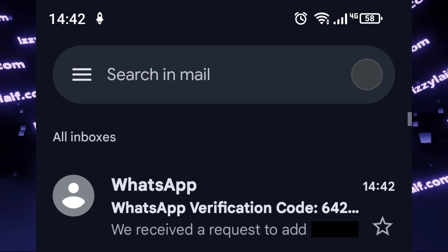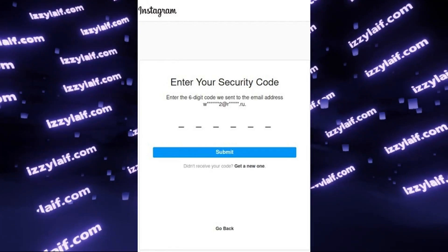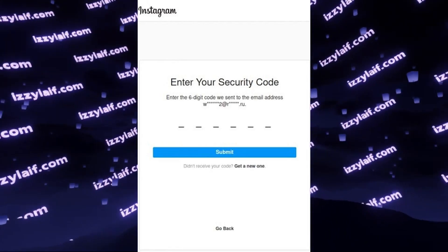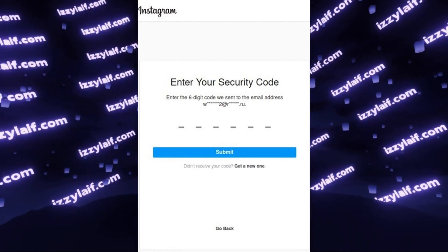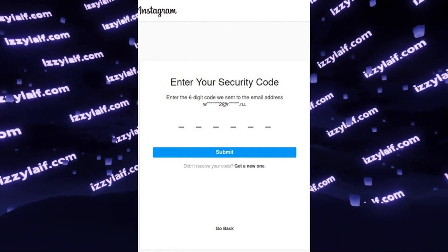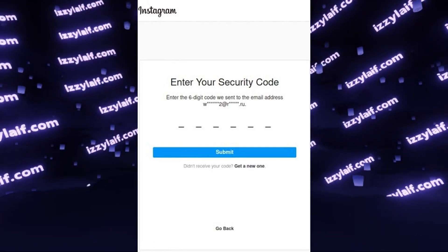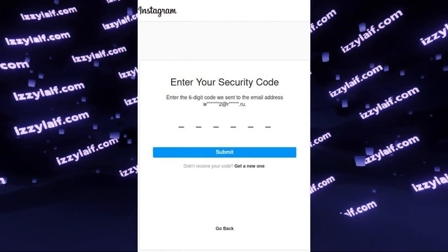Anyway, after you have received an email with the code from WhatsApp, in most cases this will also fix the Instagram problem with codes, and you will finally receive an email from Instagram with the code. If that doesn't happen, you should go straight to password reset in Instagram, which also involves using email to confirm your account.